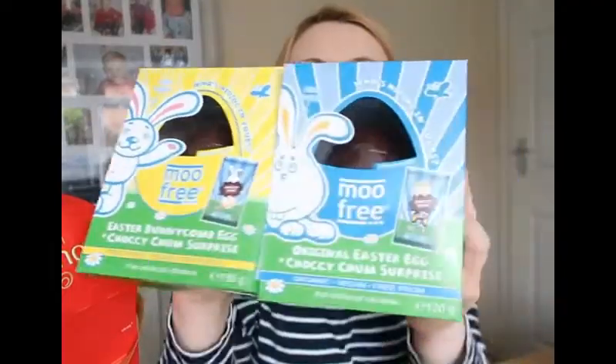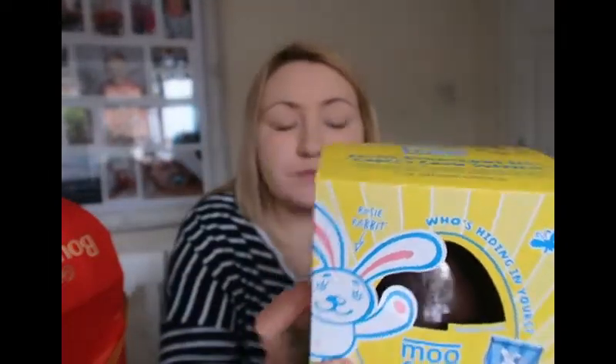We got two Moo Free ones — we've had the hamster and now we've got the plain chocolate and the bunnycomb. The bunnycomb would normally be my go-to egg. It's vegan, no palm oil, no dairy, and I don't think it has soy in either, so it would be good for people with soy allergies. The plastic in the packaging is all recycled. You get a little Chucky Chums bar to go with it.